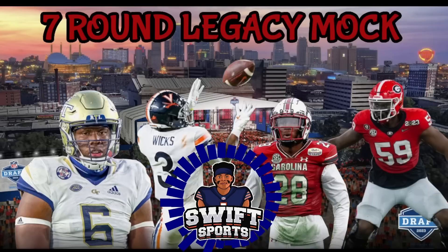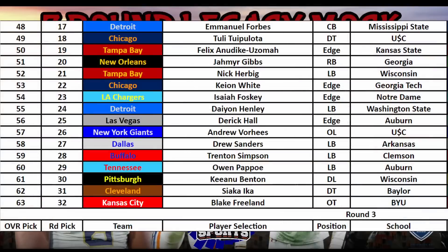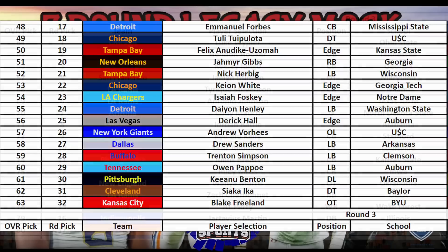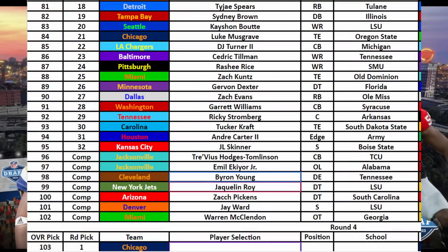What's up guys, Swift here wrapping up the final day of the legacy mock draft, full seven rounds with 32 people. In case you missed the other videos, I did a couple of trades. I ended up with Broderick Jones as my first round pick. In the second round I took Tuli Tuipolotu and Keon White, then in the third round I landed center Luke Whipler and tied in Luke Musgrave.